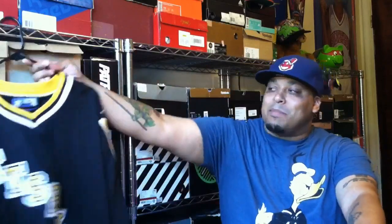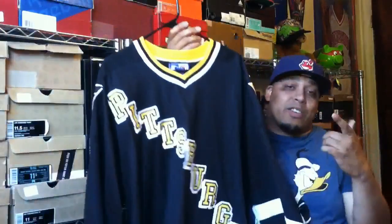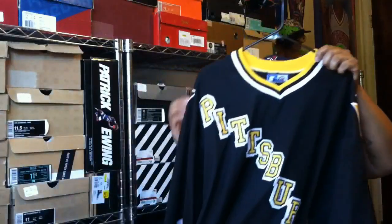What up, people? It's your boy Throwback King. You know what I do — I do the jersey and sneaker thing. I got this dope pickup on my right: this Pittsburgh Penguins Starter jersey. Shout out to the Penguins, 2016 NHL Stanley Cup champions, man. Big shout out to them.